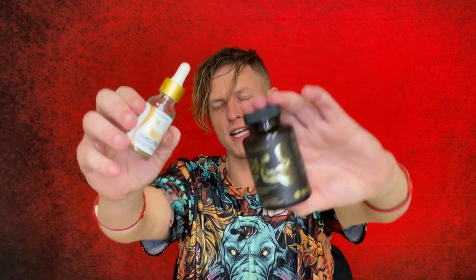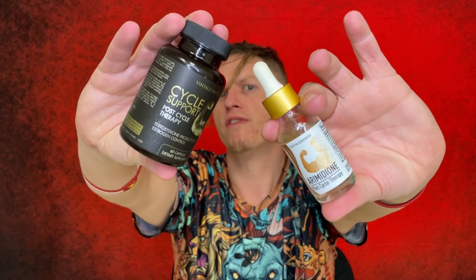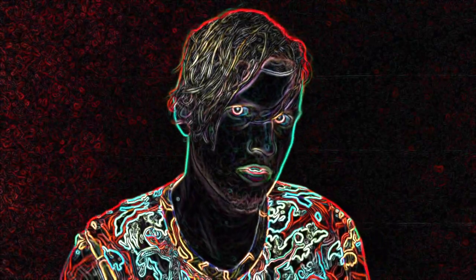Anyway guys, I really like this stack — it's probably my personal favorite from Vintage Muscle. If you're somebody who wants natural testosterone support, lower estrogen, a good mood, and good libido, it's hard for me not to recommend this stack. Let me know what your favorite muscle building compounds are, and if you know of another anti-estrogen that works better I'd be very interested. We're on the road to 50,000 subscribers and I couldn't do it without you guys. Have a great day — see you in the next video. Peace.